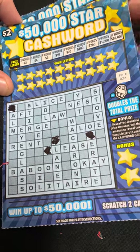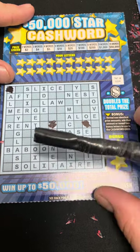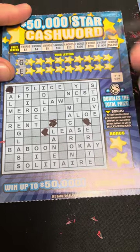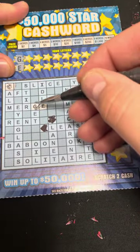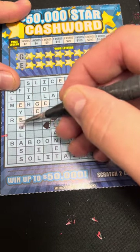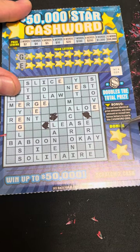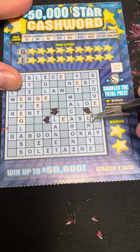We got these two dollar fifty-thousand cashwords. I'm going to do a couple letters at a time just to make it go by quicker. First two letters — we got G and E. Let's get all the G's and E's, these are just free money spots. We need to complete at least two words to get anything. You can either get two bonus letters or two different money amounts.